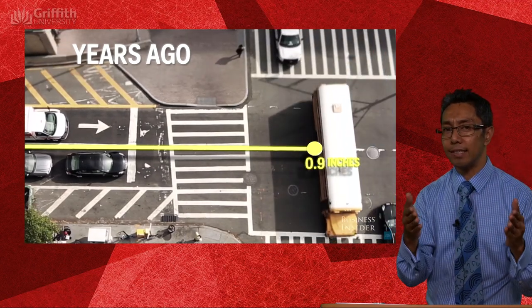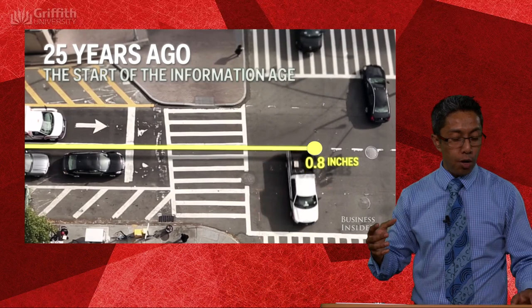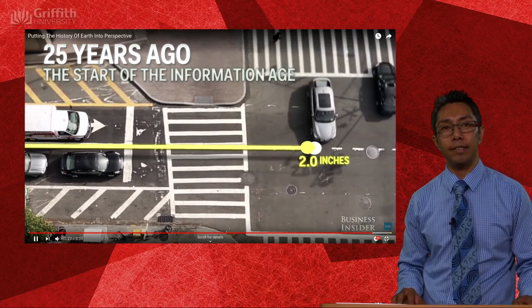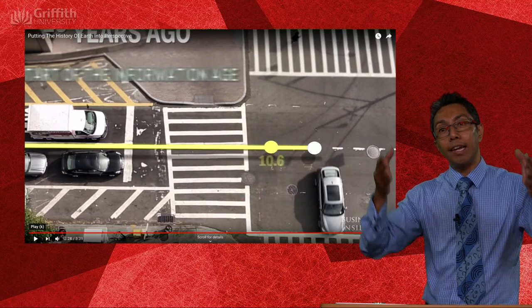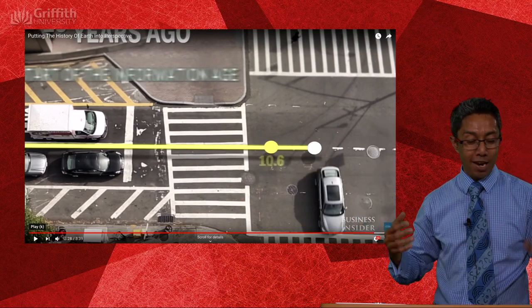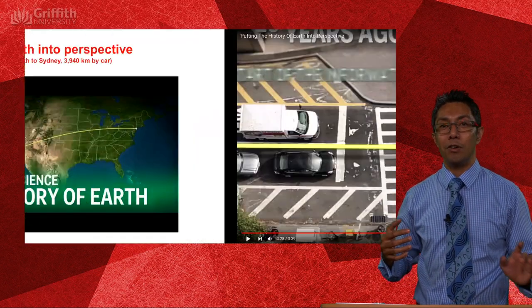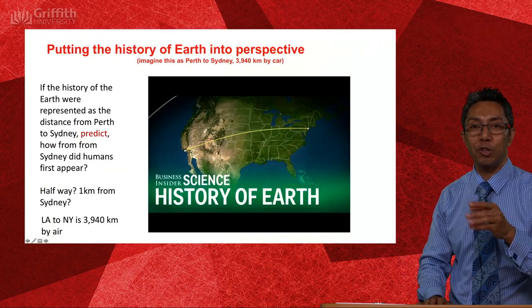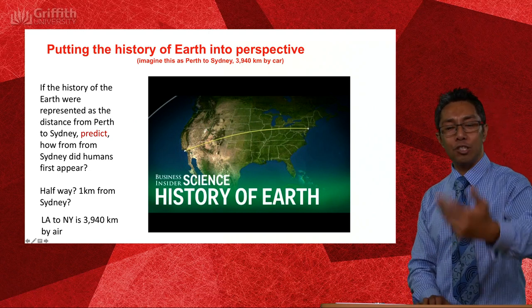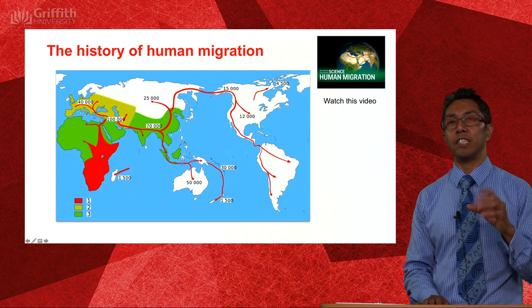The point of this exercise is to show just how crazy big time actually is, and how big geologic time is in relation to how long humans have been around. So — how did you go with your prediction? We've just done the observation. Now it's your turn to come up with the explanation.